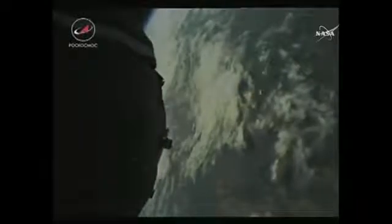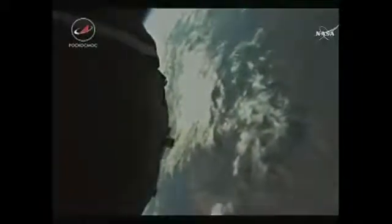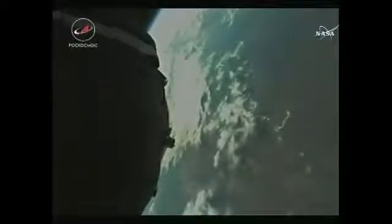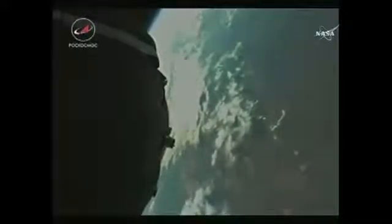At four minutes and 44 seconds into the flight, the third stage is now igniting and the second stage will be shutting down. The core booster is also separating at an altitude of 105 miles above the Earth. Second stage separation has been confirmed. We're actually seeing some of those panels falling away as that second stage separates. At this point Soyuz is being propelled by a single engine.